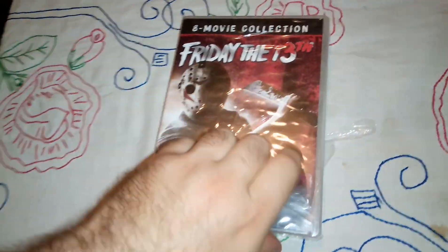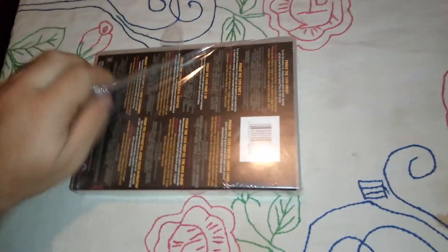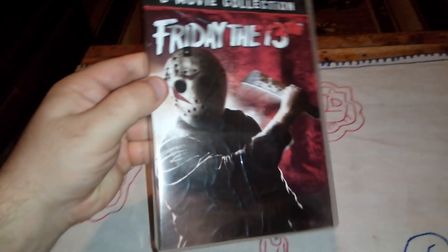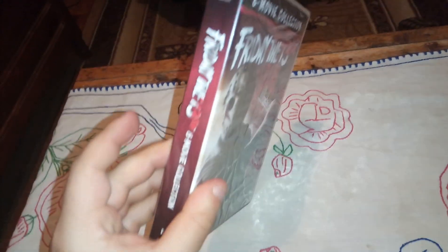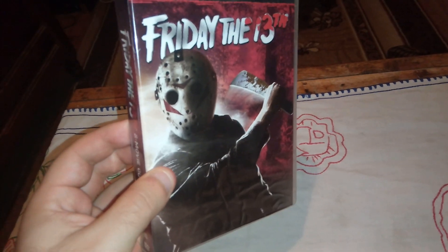Cannot wait to start a marathon with those movies. Alright, here we go. So this is the front cover. Here is the spine. Looks cool with Jason in front — the mask and everything.